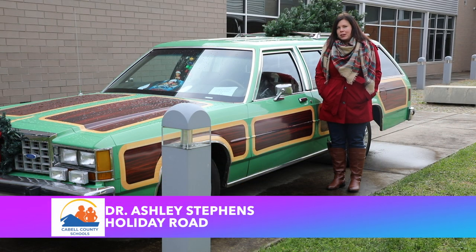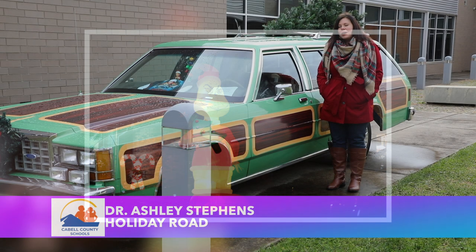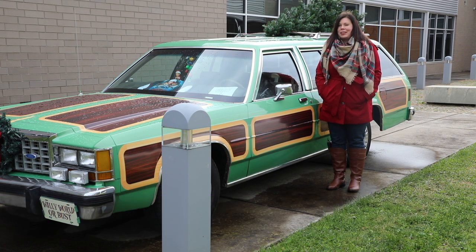Huntington's Holiday Road is a fundraiser for the Harmony House. It's free to participate, but if you want to vote for the most Griswoldy house that you see along the way, you can cast $1 votes, and at the end of the holiday season, they'll be rewarding a rather obnoxious trophy for at least one family.